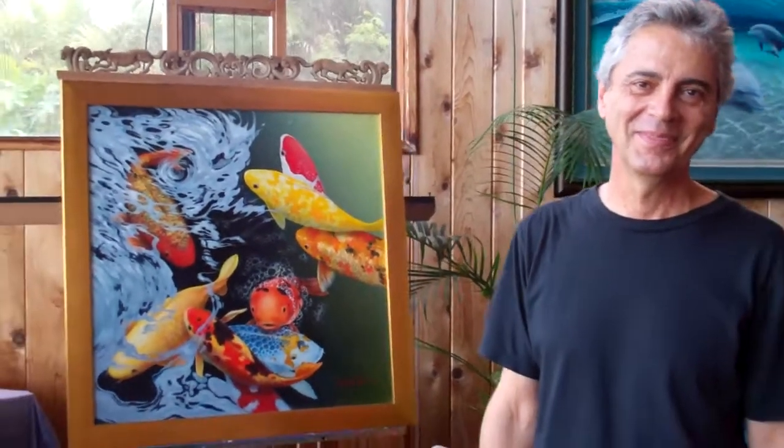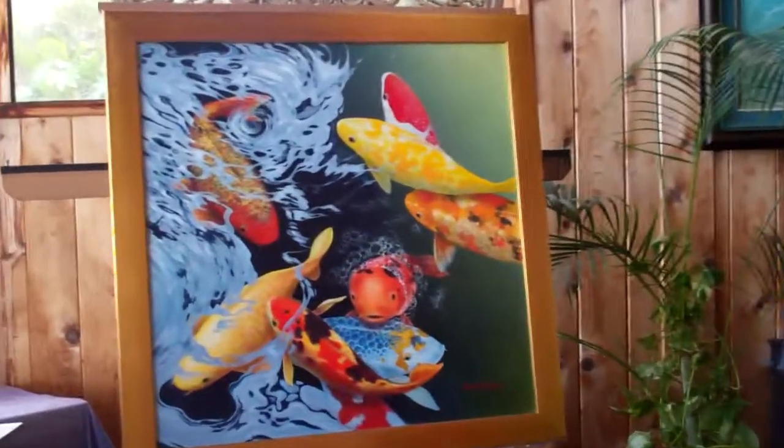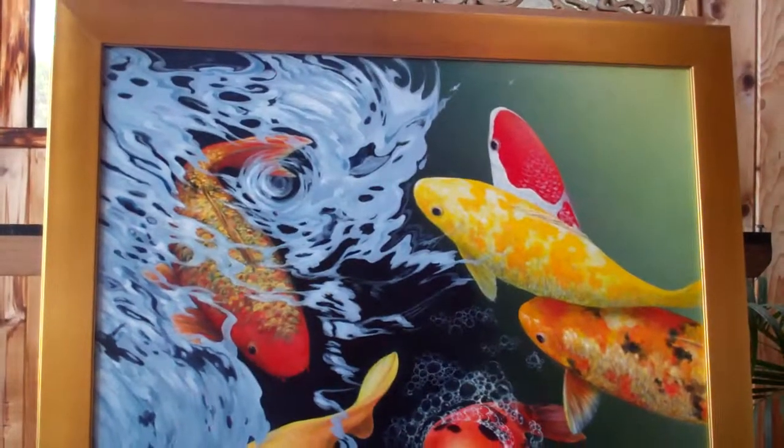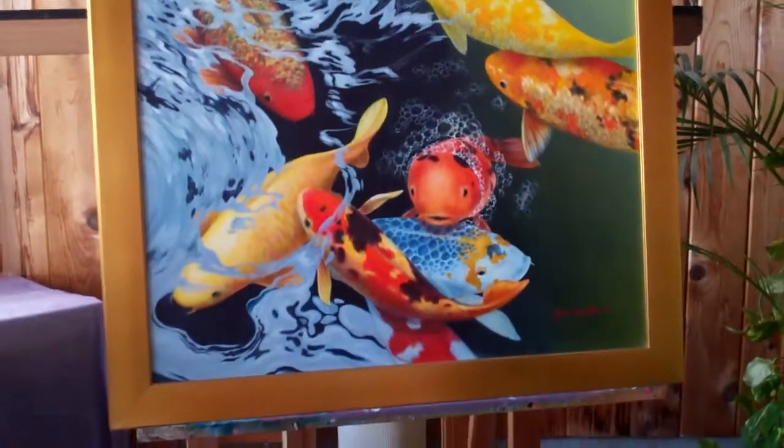Yeah, there we go. So we're going to do the tropical with light — we'll flood it next year with lights. And are you working on a new piece here or is this a finished piece? This is a finished piece. It would be nice to put it up on the easel. Beautiful. This is a piece in progress.